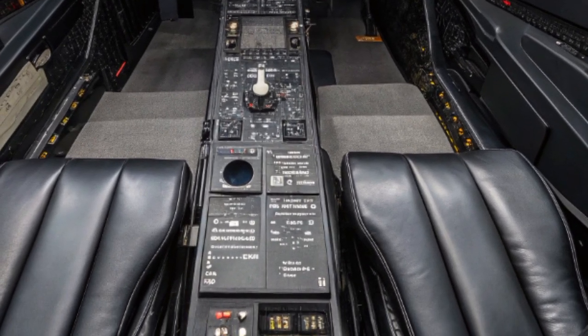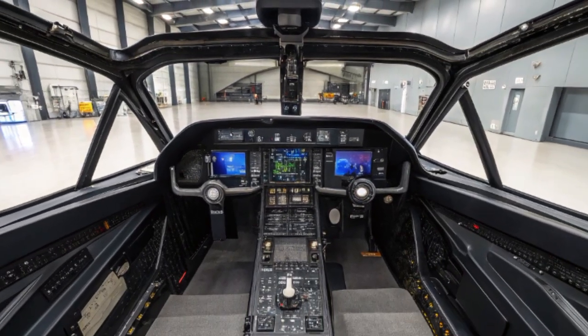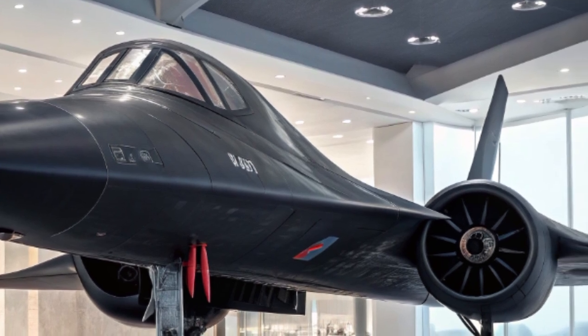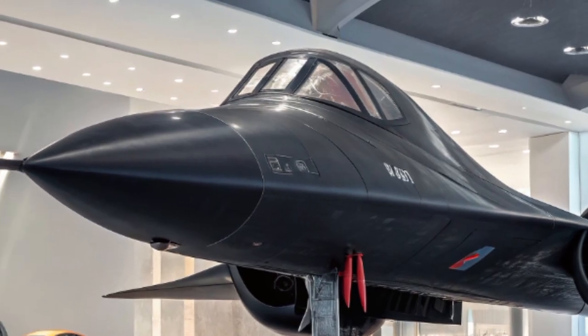This next-gen Blackbird operates without a pilot on board. By removing the need to support human life at extreme speed and altitude, designers could push performance boundaries even further. Autonomy allows for longer missions, more daring surveillance routes, and zero risk to a human pilot.